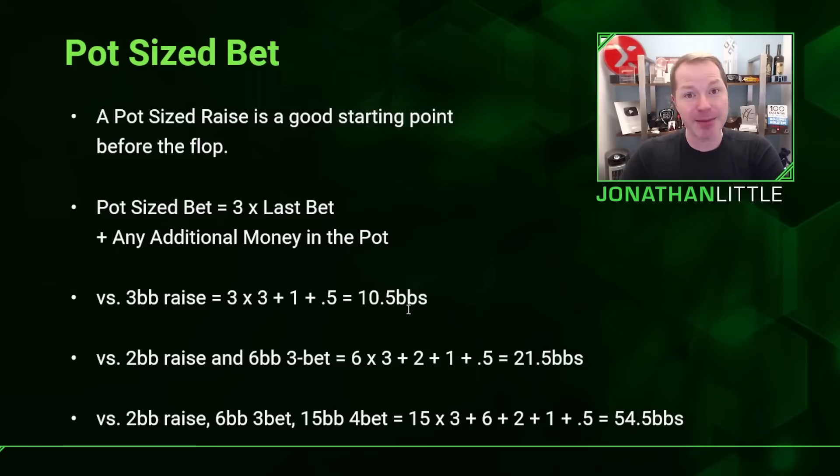If there's an ante in play, you'd want to make it a little bit bigger. Against a two big blind raise and a six big blind three-bet, you have six times three which is 18, plus the two big blind raise, plus the big blind and small blind — giving you a 21.5 big blind re-raise. Against a two big blind raise, six big blind three-bet, and a 15 big blind four-bet, that's 15 times three equals 45, plus six is 51, plus 3.5 — totaling 54.5 big blinds.